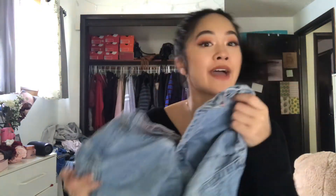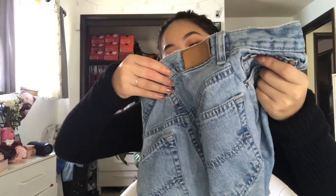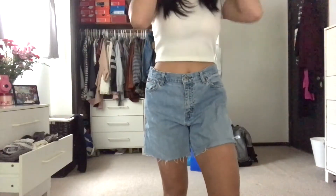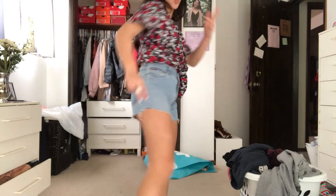Next I got these shorts — originally they were pants. I tried to make them into pants but I messed up so I had to make them into shorts. They were super big so I made them slimmer and distressed the bottoms. I got them for a buck.